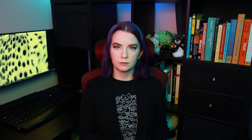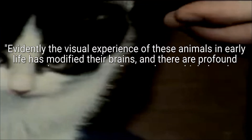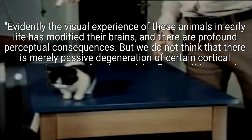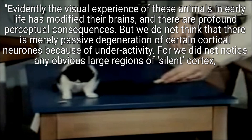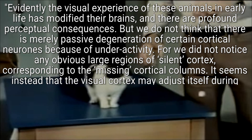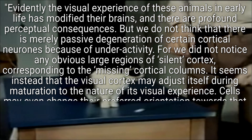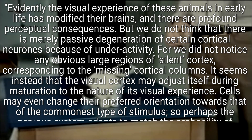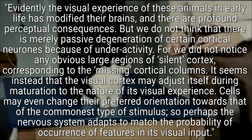The authors concluded: 'Evidently, the visual experience of these animals in early life has modified their brains, and there are profound perceptual consequences. But we do not think that there is merely passive degeneration of certain cortical neurons because of underactivity, for we did not notice any obvious large regions of silent cortex corresponding to the missing cortical columns. It seems instead that the visual cortex may adjust itself during maturation to the nature of its visual experience. Cells may even change their preferred orientation towards that of the commonest type of stimulus. So perhaps the nervous system adapts to match the probability of occurrence of features in its visual input.'